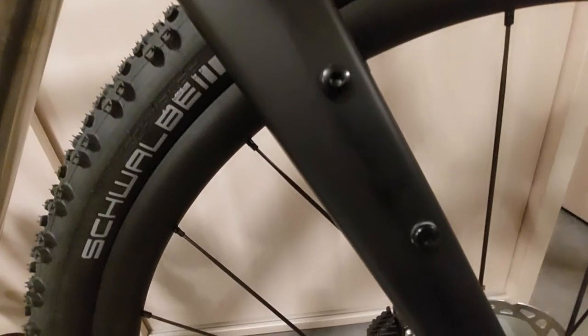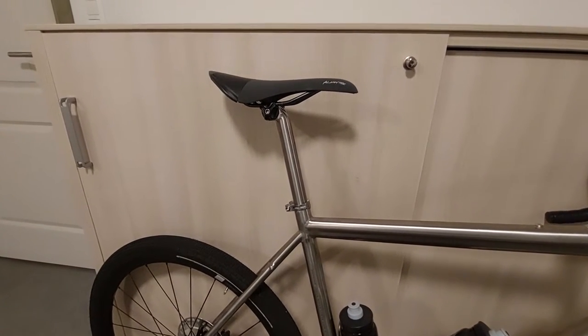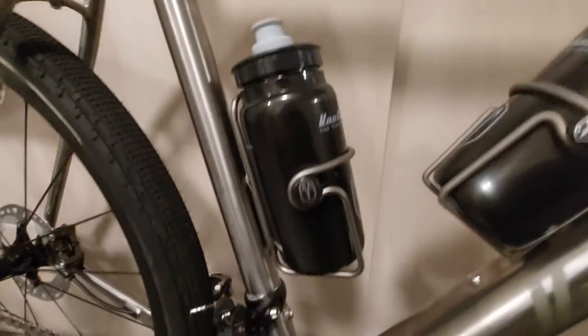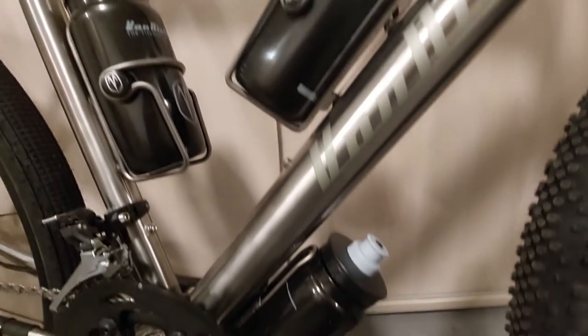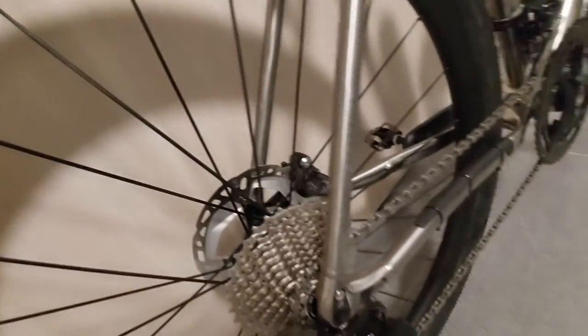The frameset is titanium of course, and it offers many bolts for attaching stuff. The fork is carbon but it also has mounts to attach bottle cages or little racks. What I like about Van Nikolaas is how they pay attention to the details. I have these titanium seat post clamp spacers, and even the bottle cages and bottle cage mounts are just so nice. It's just one beautiful color palette. On the back we also have ample mounting options for whatever you want to do with it.